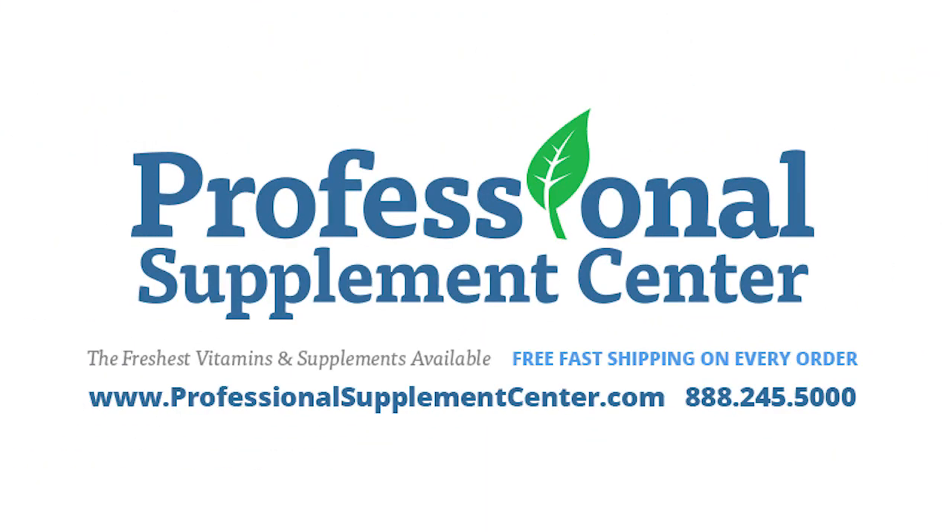Should you have any questions about these or any other products from Ortho Molecular, please call or email Professional Supplement Center. Our knowledgeable staff is always happy to assist you.